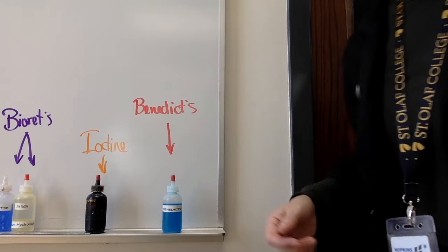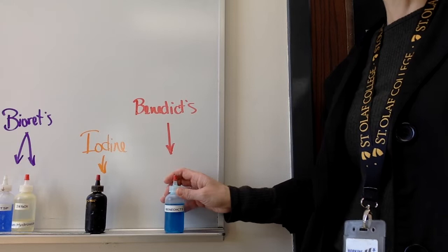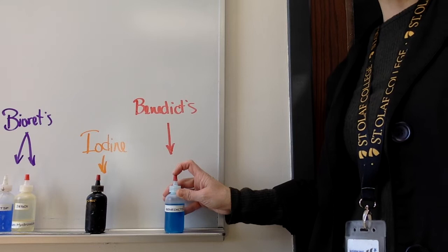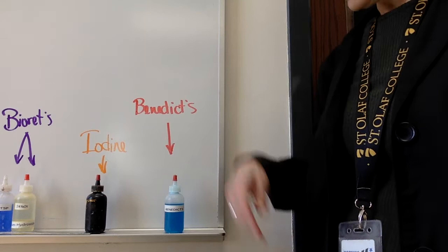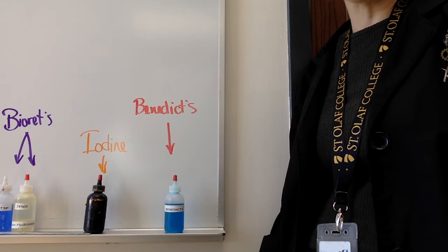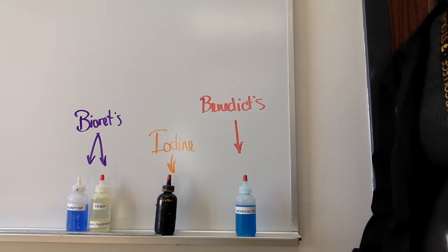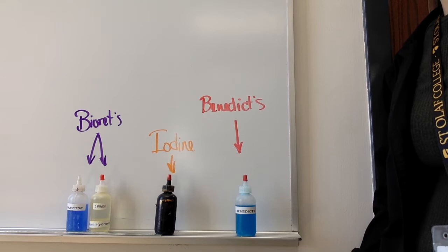Let me tell you about the three indicators we're going to be using. The first one is called Benedict's — it starts out a lovely blue and when it tests positive it turns a whole rainbow of colors. The most positive would be red or orange, but it can also turn yellow. A very weak positive would be green. Iodine is normally a golden brown color and when positive it turns black or dark purple. Biuret requires sodium hydroxide and turns a faint lavender when positive.